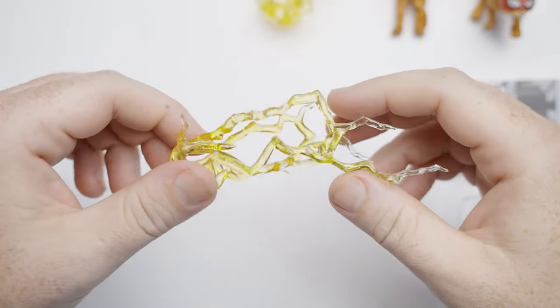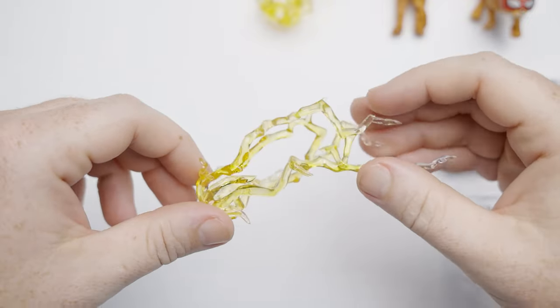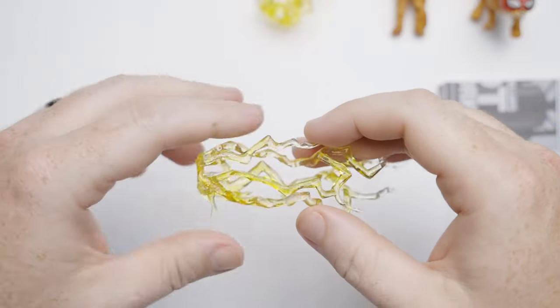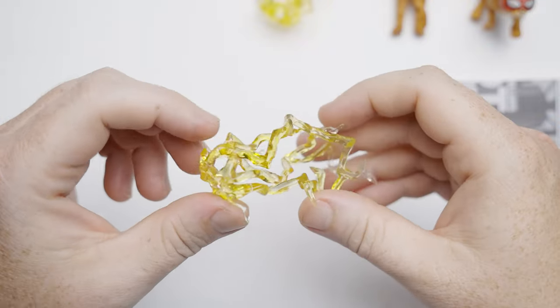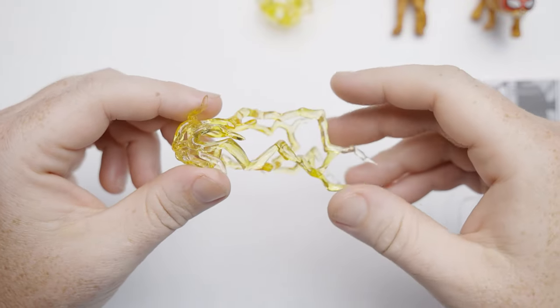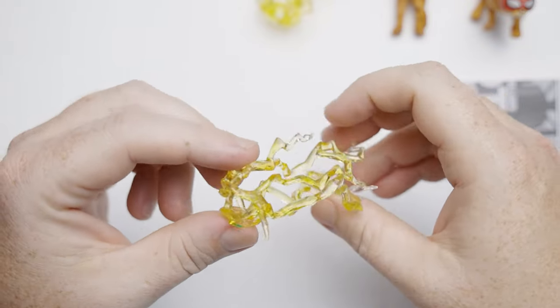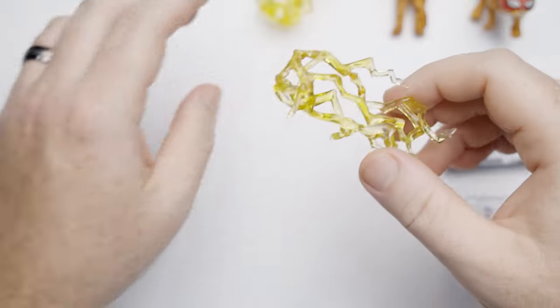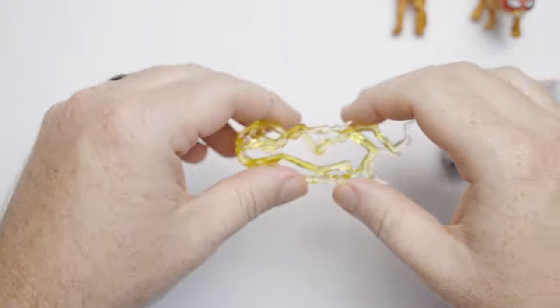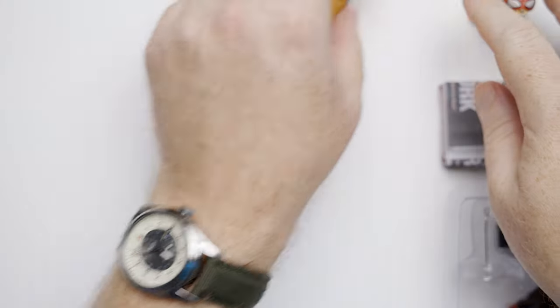We're also going to get these — the zap effects, lightning effects, venom strike effects. You're going to get two of these. They are more sturdy and thicker than previous iterations of these. We talked about this on the live stream when we did a live unboxing with Brendan. I've actually used these in the past on my other Miles Morales figures.